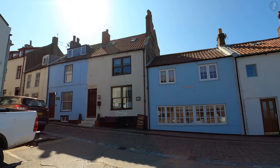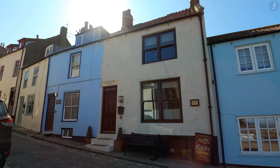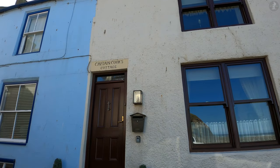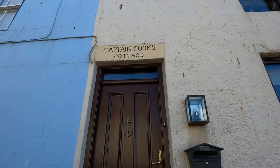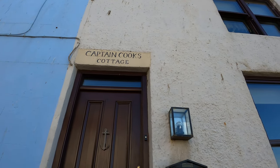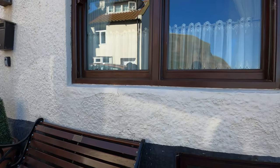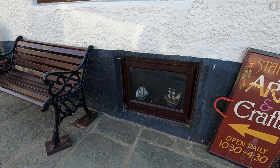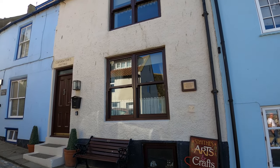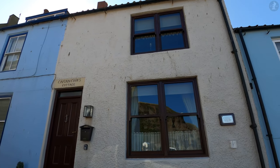In front of us here is perhaps the most famous landmark in the village, the white house known as Captain Cook's Cottage, where the renowned explorer once worked. Born near Middlesbrough, Cook spent a year working as a grocer's apprentice in this former shop from 1745 to 46, although as we know, he was destined for bigger things. Gazing out of these windows onto Staithes' beautiful seafront, it was here that Captain Cook first gained his passion for the sea, and so a year after starting at the grocer's here, he quit his job and moved to Whitby, beginning his seafaring career as a cabin boy.